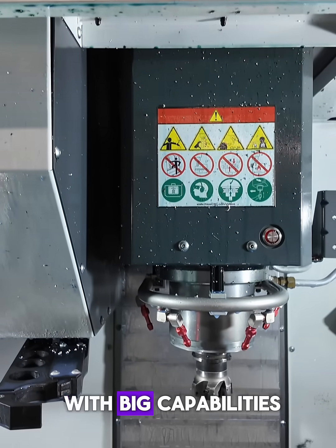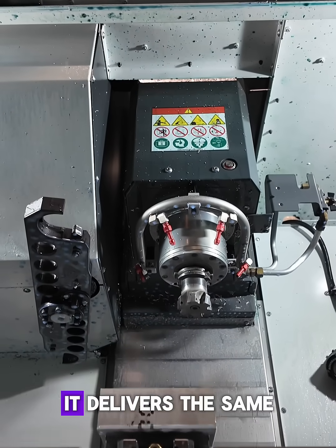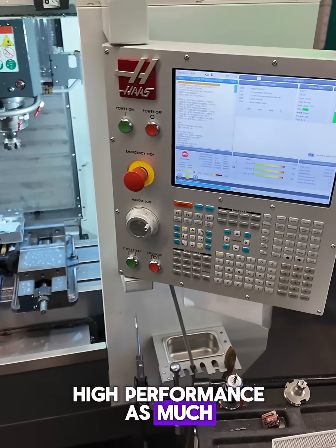The Super Mini Mill is a small machine with big capabilities. Despite its footprint of under 2 meters, it delivers the same high performance as much larger models.